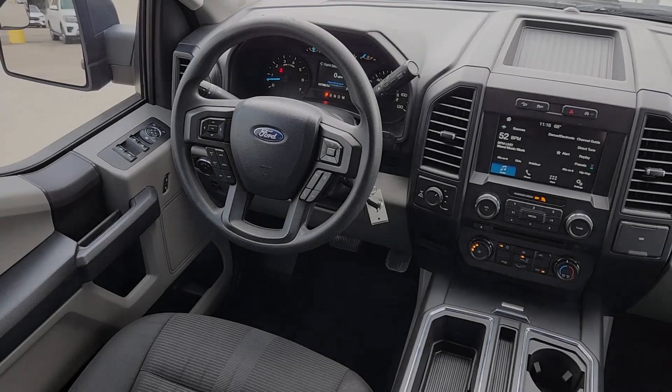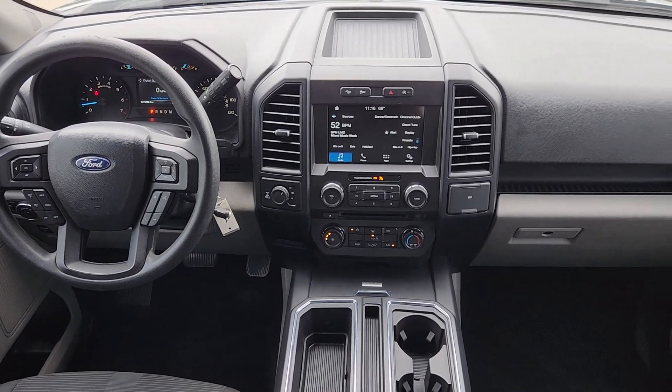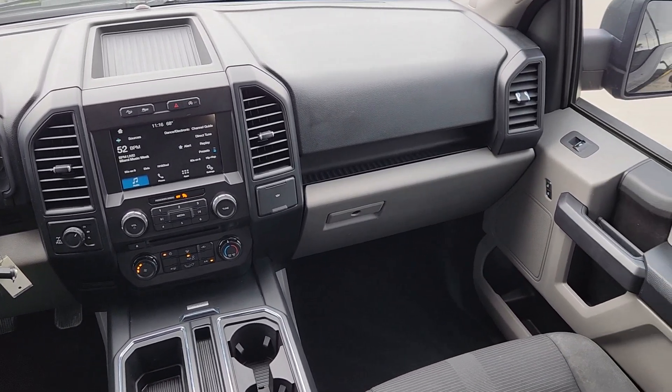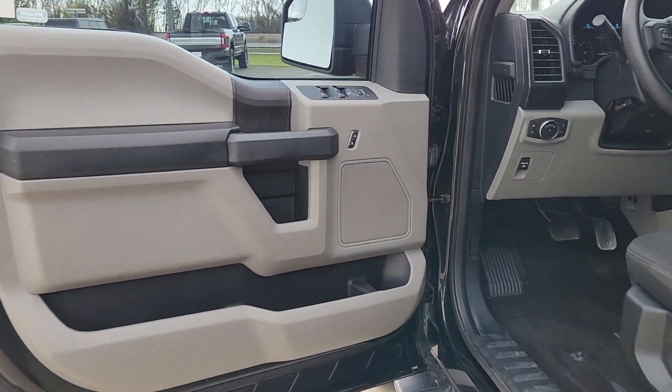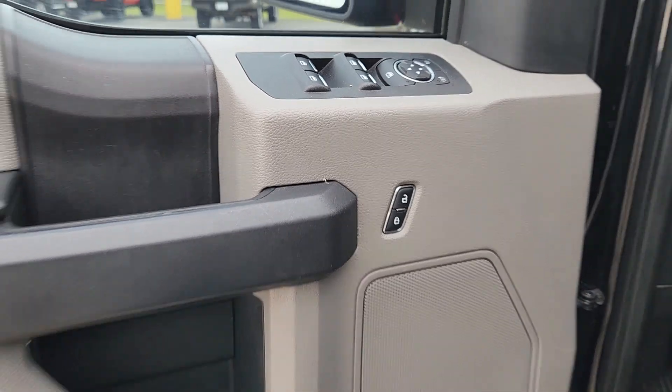The following are some of this vehicle's highlighted options: backup camera, satellite radio, 4x4, fog lamps, steering wheel audio controls, aluminum wheels, trailer hitch, electronic stability control, Bluetooth connection, passenger adjustable lumbar.